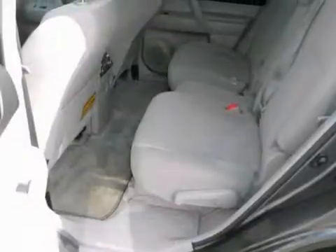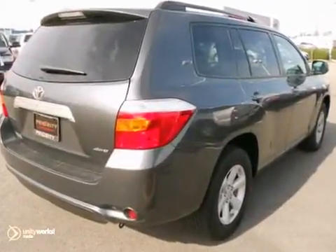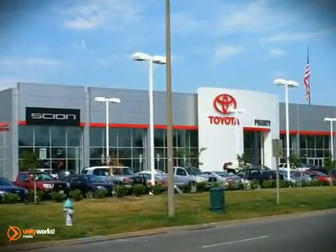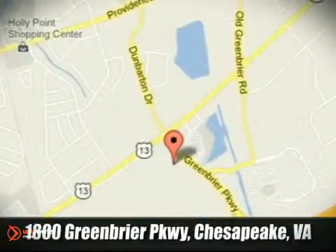With so many standard features combined with its superb quality and unsurpassed comfort, the Highlander just can't be beat. Priority Toyota Chesapeake is conveniently located at 1800 Greenbrier Parkway in Chesapeake, Virginia.